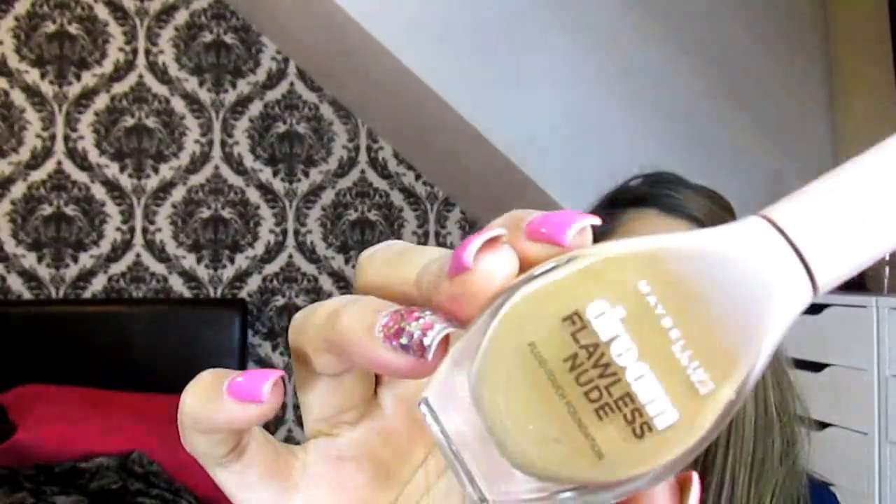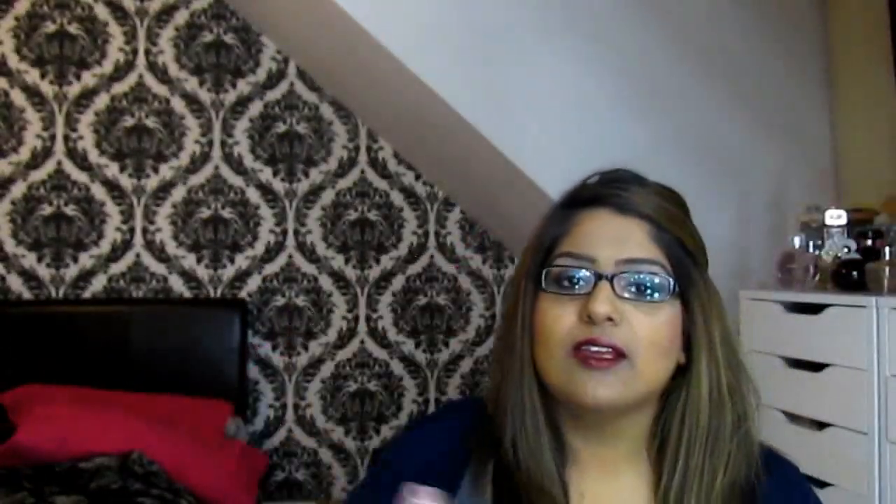The first item I'd like to talk about is a foundation — a really affordable one that I've been using every day, one I just newly discovered but have been loving. It is the Maybelline New York Dream Flawless Nude Fluid Foundation in the shade 48 Sun Beige, and that is what the bottle looks like. This foundation is fantastic — it's really lightweight.